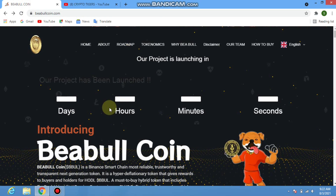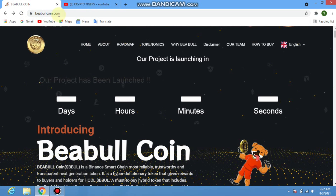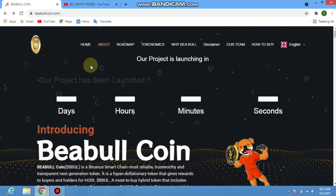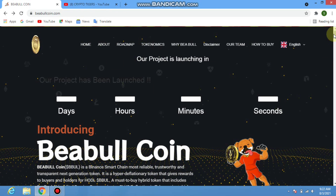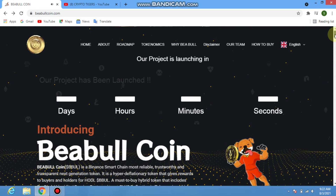This token is amazing and profitable. You can buy, hold, and get more profit from this token. Just buy this token from PancakeSwap and hold it — I hope you will get good results and good profit.